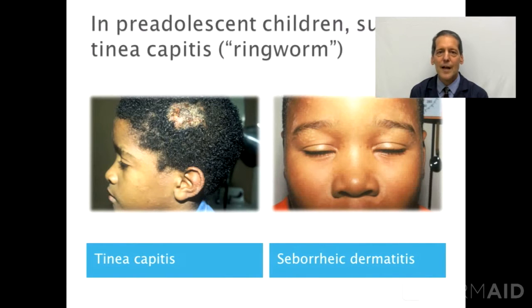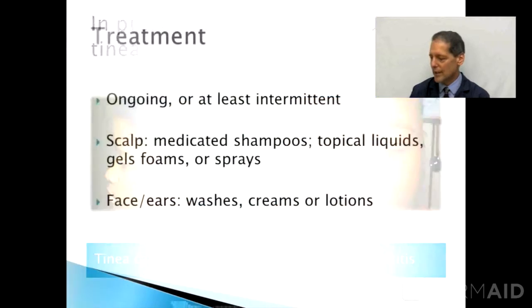Seborrheic dermatitis can also affect children, as with these two illustrations. On the left, you see a child that has tinea capitis or ringworm infection of the scalp, and on the right is a child with facial seborrheic dermatitis.